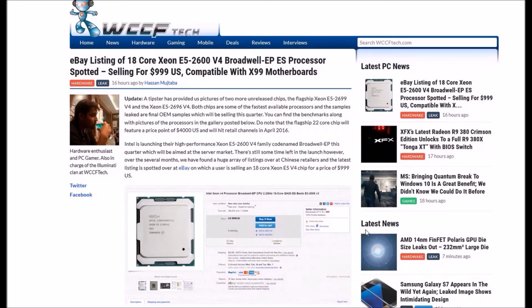Hi guys, welcome back to Leetech Media Alternatives. There is an eBay listing of an 18-core Xeon E5 2600 V4 (version 4) Broadwell EP ES CPU selling for $999 US, compatible with X79 motherboards. A tipster has provided pictures of two more unreleased chips: the Xeon E5 2699 V4 and the Xeon E5 2696 V4. Both chips are among the fastest available CPUs, and the samples leaked are final OEM samples which will be selling this quarter. Benchmarks and pictures of the CPUs can be found in the gallery below.